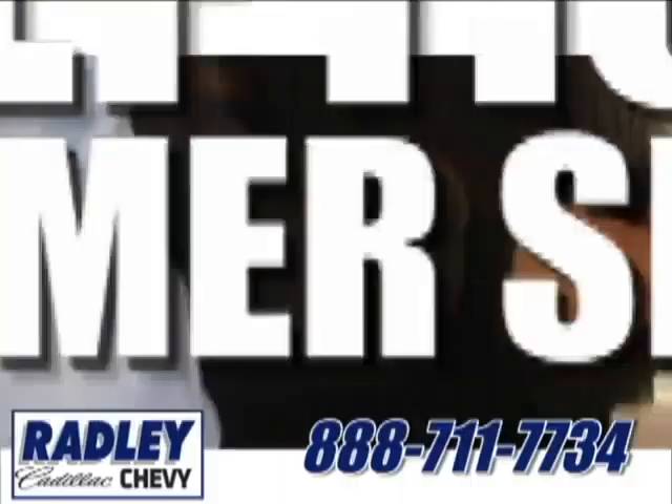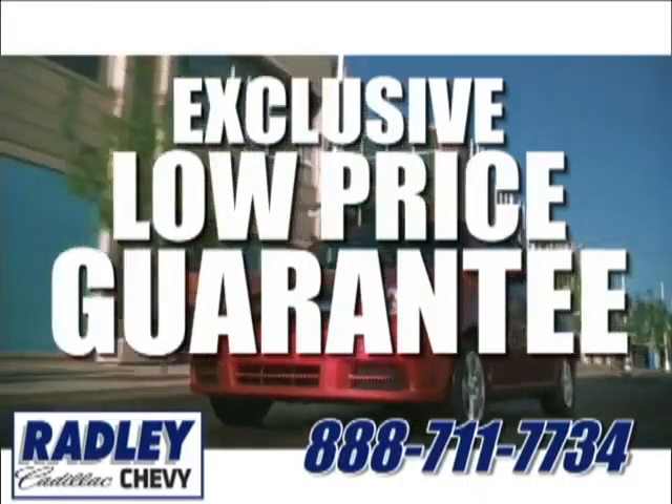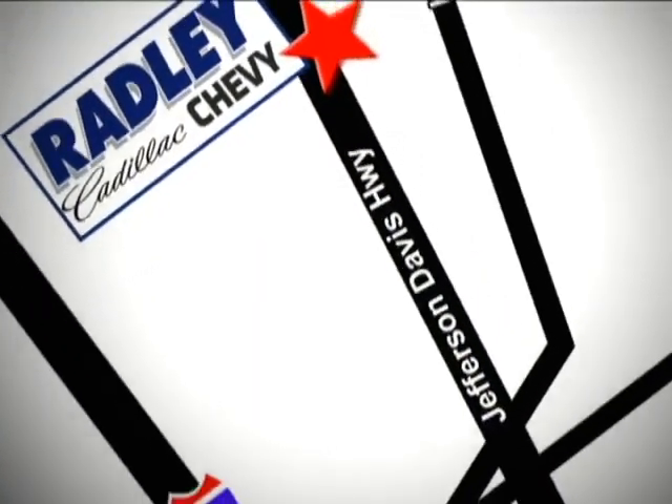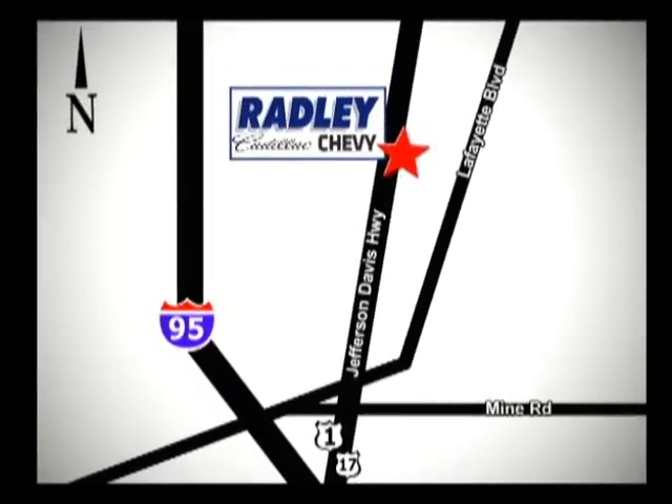Make this brand new Silverado yours today. Stop on over for a test drive. We have a huge selection, exceptional customer service, and the exclusive low-price guarantee. Conveniently located at 3670 Jefferson Davis Highway in Fredericksburg — Radley Cadillac Chevrolet.